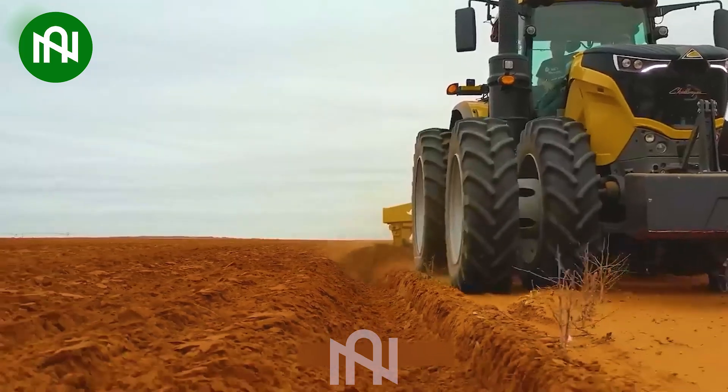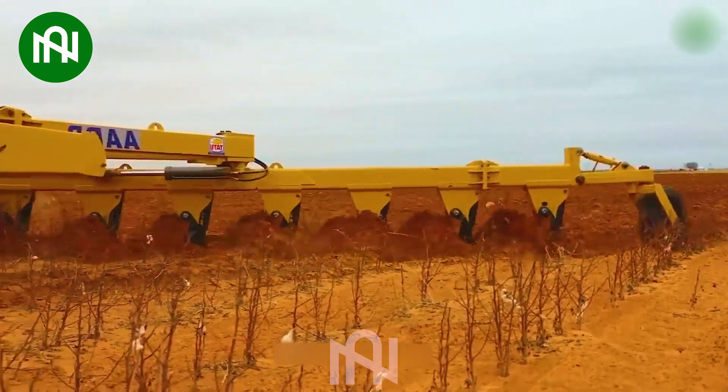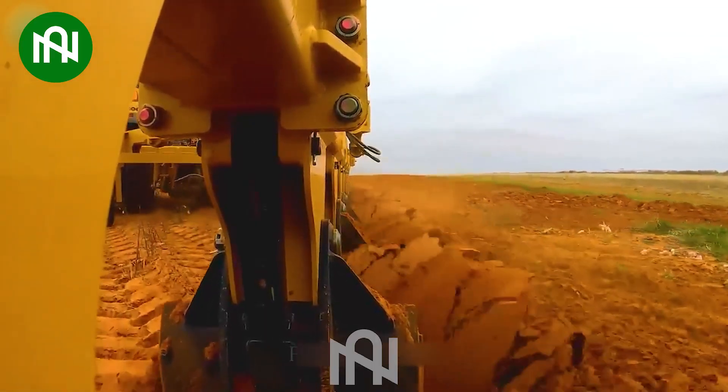Effortlessly gliding through the earth, the soil cultivator sparks curiosity with its seamless precision, making the plowing process intriguing and captivating.